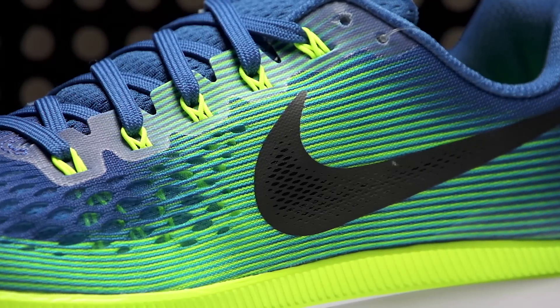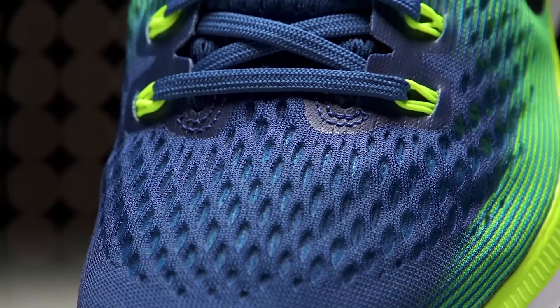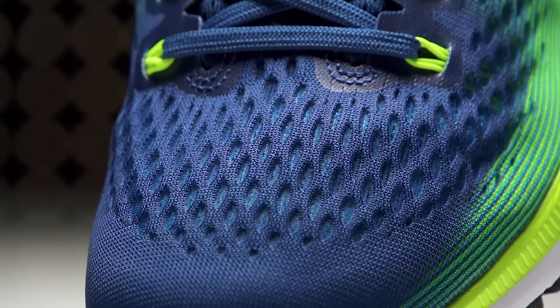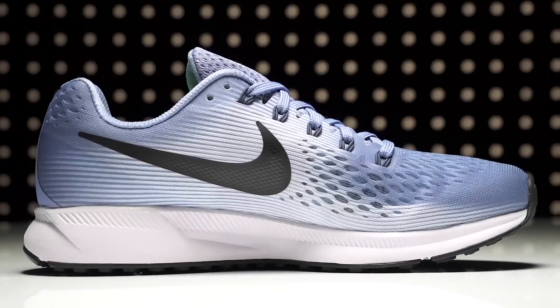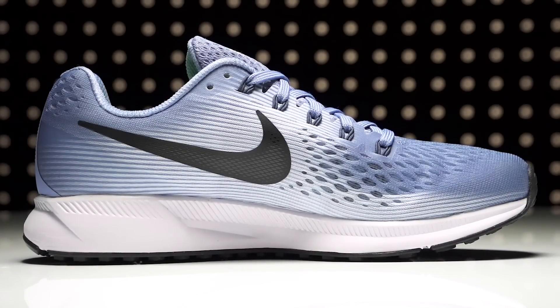The biggest update of the Pegasus 34 can be seen with a new upper design that features a fly mesh material with monofilament to create extra strength and durability. Along with an updated inner booty, this version should create a more natural wrap for an improved fit.